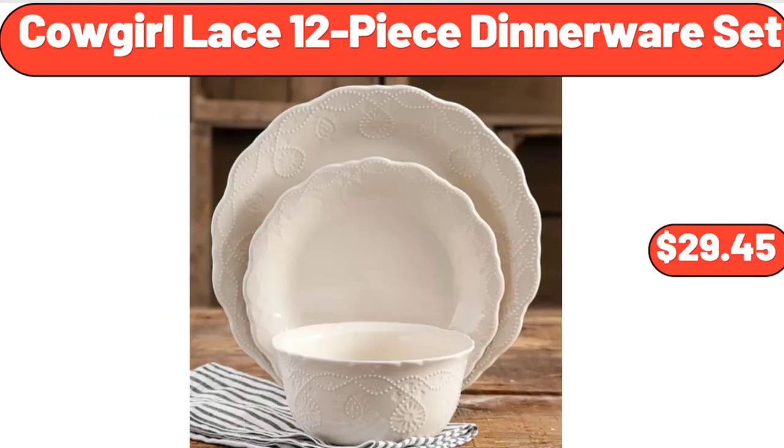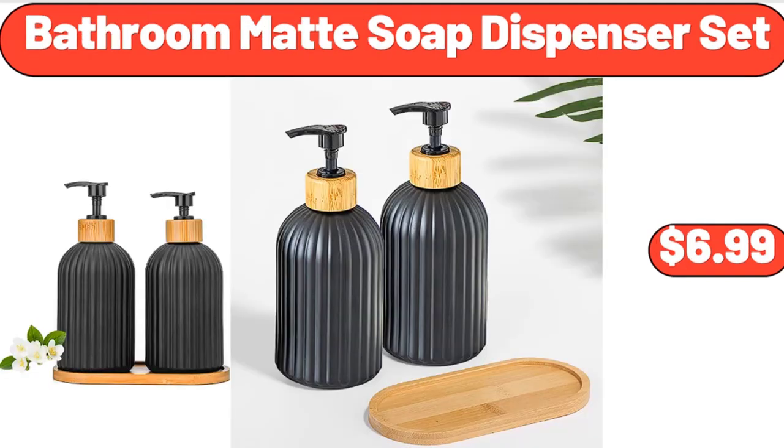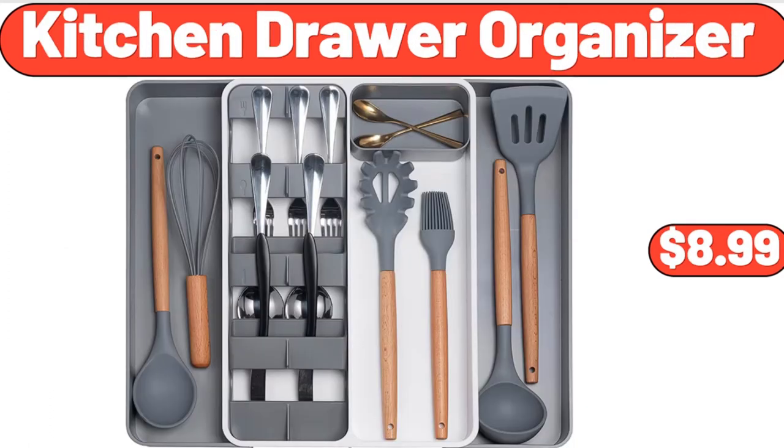Cowgirl lace 12-piece dinnerware set, $29.45. Bathroom mat soap dispenser set, $6.99. Kitchen drawer organizer, $8.99.